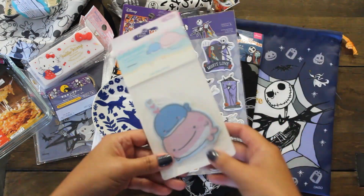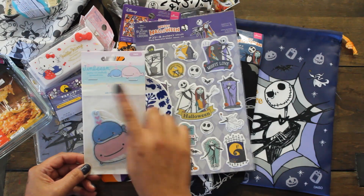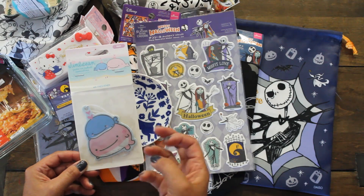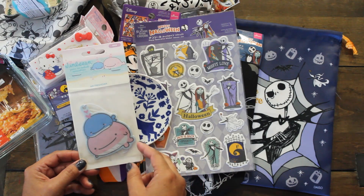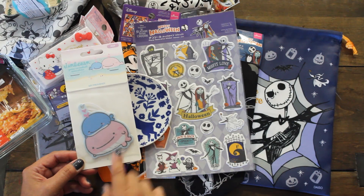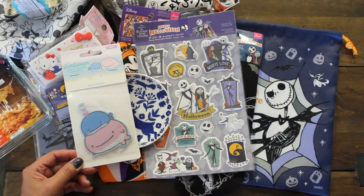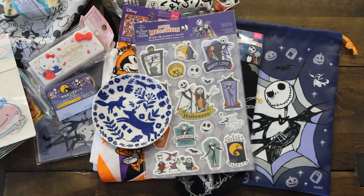I also grabbed this air freshener — it has a peach scent. I'm very sensitive to strong perfume scents but this one has a very mild, light scent. And how cute are these two whales on it! So I went ahead and got it — we'll give it a shot and see if it's any good.